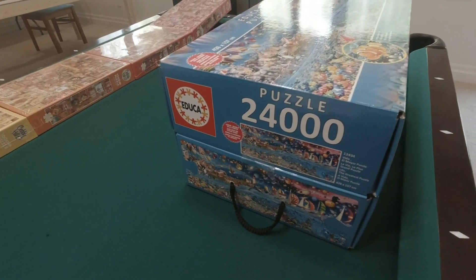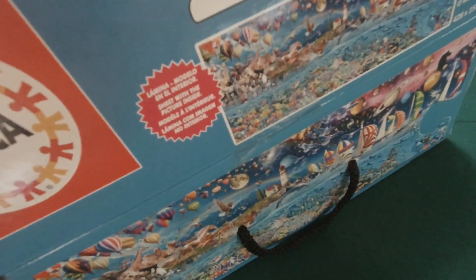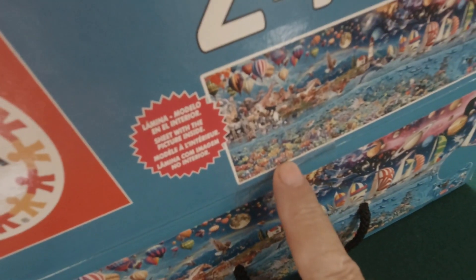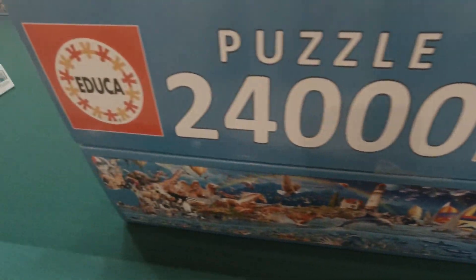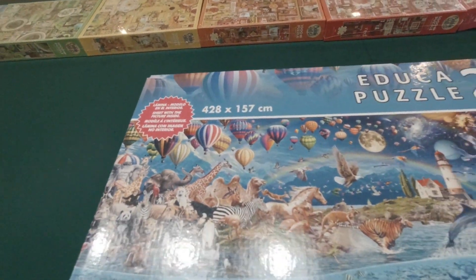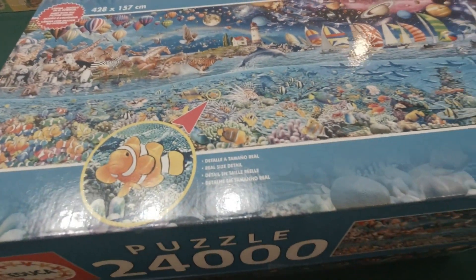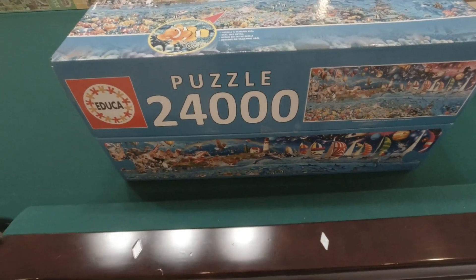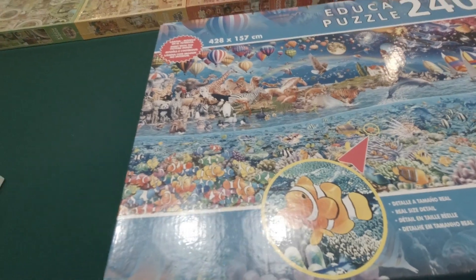As I've mentioned before, puzzle companies seem to be going away from shrink wrap. This one is not shrink-wrapped, but if you look very carefully there are plastic seals — one on all four sides. So the puzzle is effectively new. There's a slight bit of damage on one corner, but I didn't buy it for the box; I bought it for the puzzle, so I'm very happy about that.